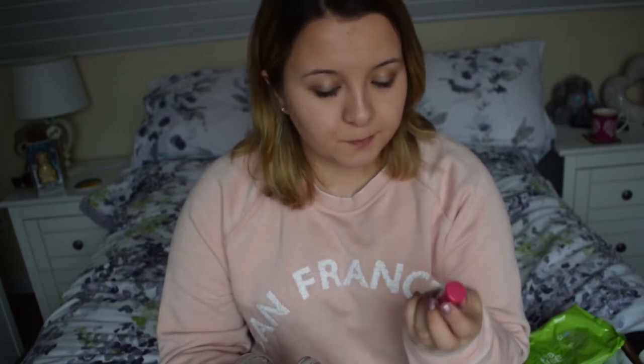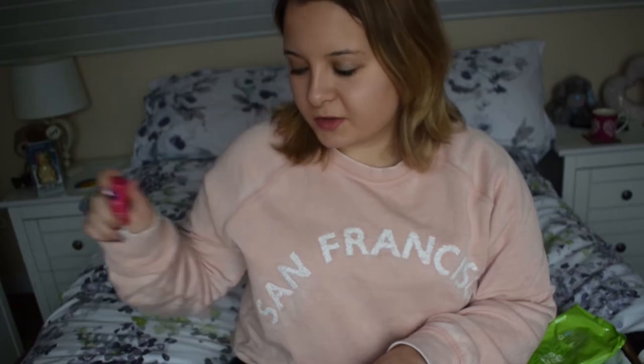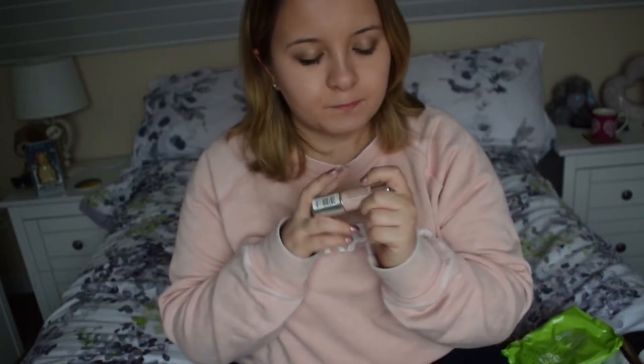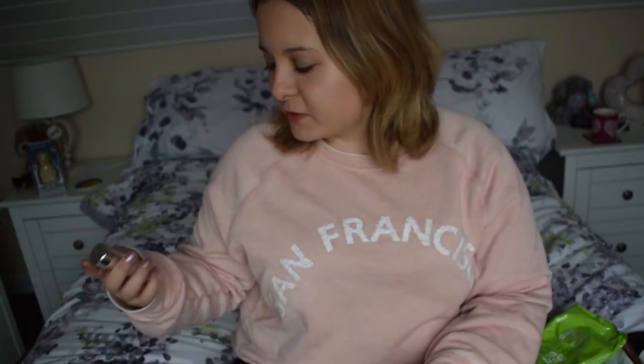First, in here I've got this lip salve. So if I've got chapped lips I can use that. It's in a little pen form. It's the first ever highlighter I've had and I'm still using it — I got this a couple of months ago. I absolutely love it, I use it almost every day.